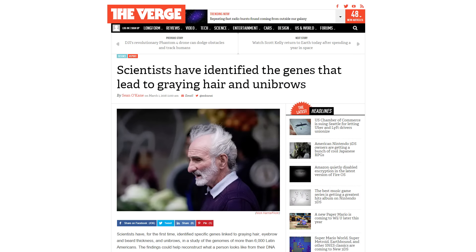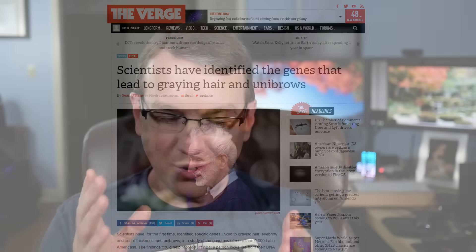Scientists have also found the genes that lead to gray hair and unibrow — if only they'd found them sooner! Finding the genes doesn't guarantee you'll end up with either, but it's clear I had both. The article says it's going to be of great importance to the beauty industry — doesn't affect me in the slightest, but maybe products like Just for Men will get a little better based on the genes. As you can see, I do not use it.